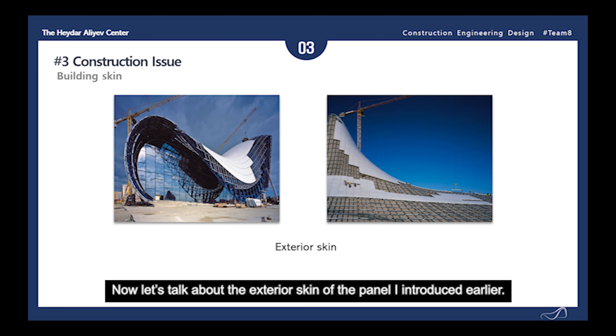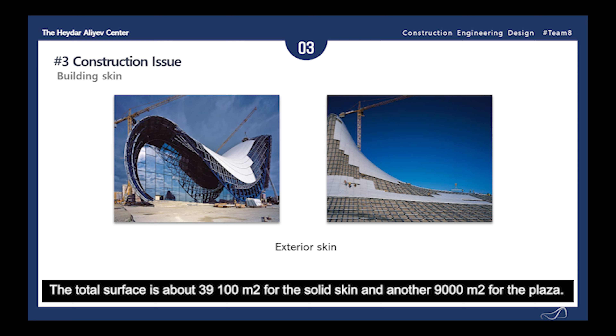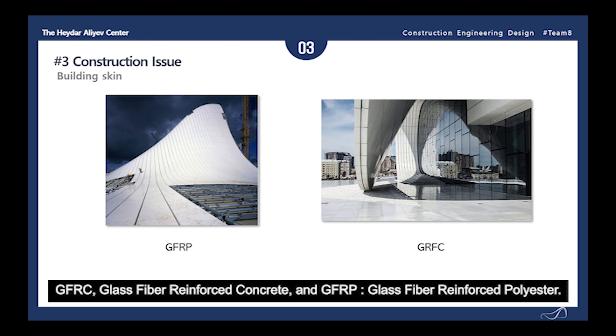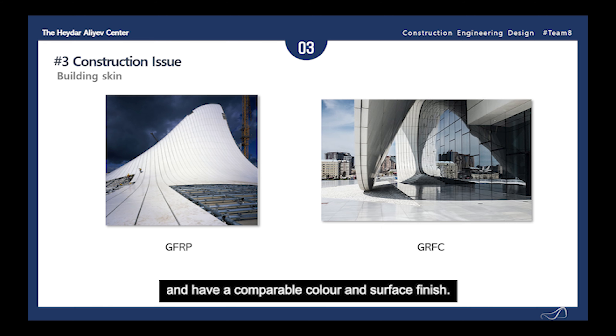The exterior skin is divided into the solid skin of the building and the plaza with a steady and visible transition in between. The total surface is about 39,100 meters squared for the solid skin and another 9,000 meters squared for the plaza. There are two main materials used to make the panels: GFRC, glass fiber reinforced concrete, and GFRP, glass fiber reinforced polyester. The GFRC is used on surfaces in the plaza spaces, and the GFRP is used at the roof cladding panels, which are lighter in weight and have a more comparable color and surface finish.